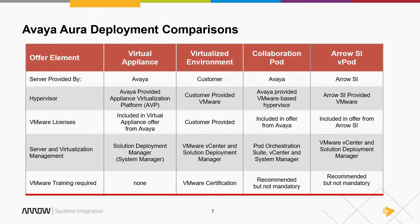You have multiple ways to deploy applications. The virtual appliance using AVP has VMware licenses baked in, so you don't need to buy additional licenses. You manage it through Solution Deployment Manager within System Manager and don't need to know much about VMware since Avaya fronts that for you. Starting in release 6.2 and carrying forward in release 7, customers who already have their own VMware environment can put Avaya applications directly into their virtualized environment.